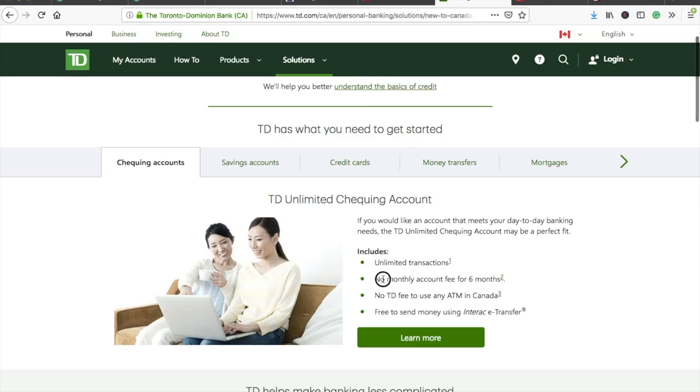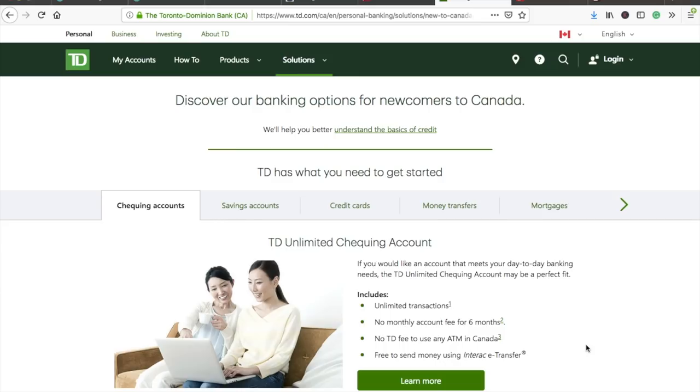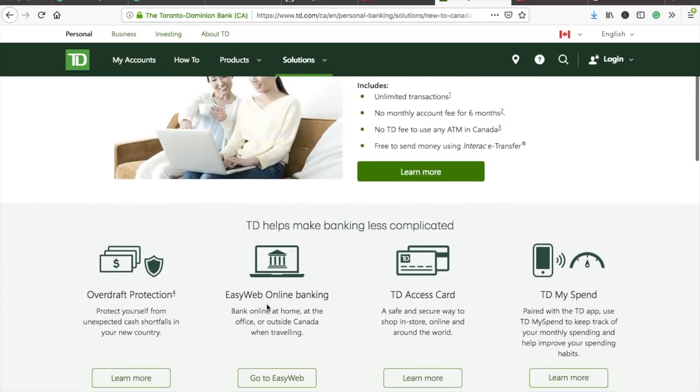TD Bank offers no monthly account fee for six months and no TD fee to use any ATM in Canada. If you withdraw from a different bank's ATM, you can be charged around $3–$5. With TD, there may be a fee to the ATM provider but not to TD itself. They also offer overdraft protection and easy online banking with the TD Access Card and TD MySpend.